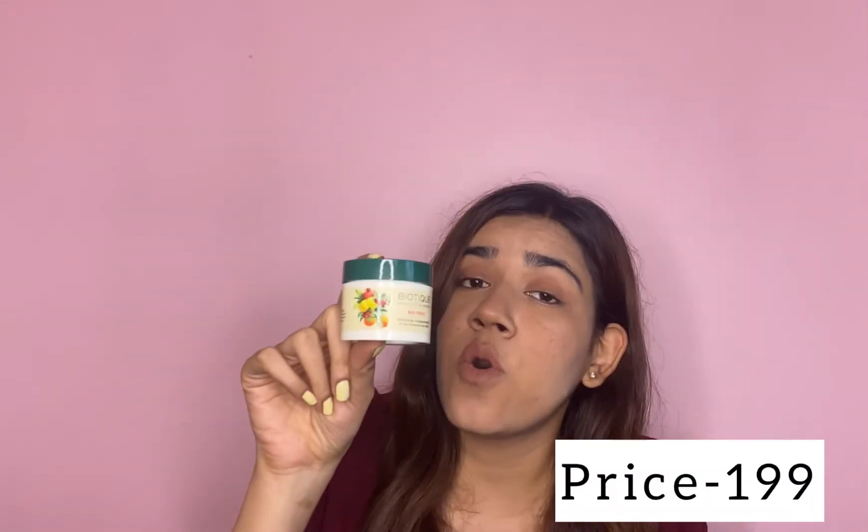The next product costs around 199. As the name suggests, it helps with pigmentation and tan removal. However, when it comes to whitening, these products don't really help you with whitening. Whenever I read a product that says 'whitening,' I want to clear it out — they don't really make you fair. What they do is solve your skin concerns. If you have pigmentation, dark circles, or hyperpigmentation, they'll reduce those concerns and take you back to your original skin color.